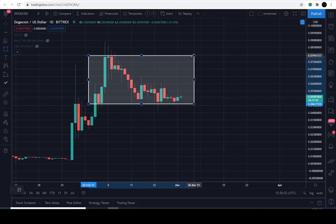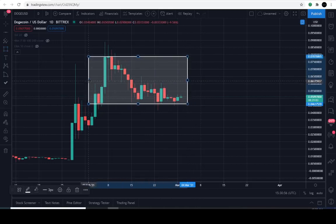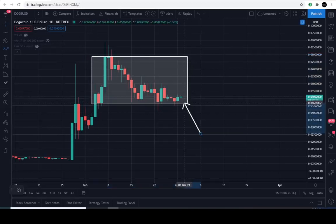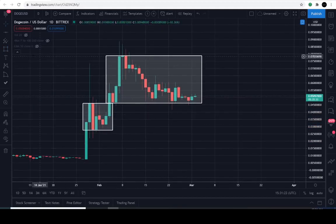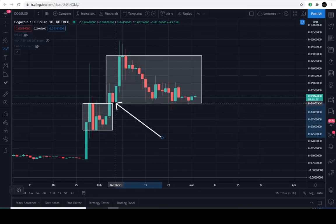I want to outline this range here. So Dogecoin is currently within this range — what I said, 4.6 cents — and all the way up to this level here, 7.8 cents. What we're looking for: as the price consolidates within a consolidated range, remember that buyer's commitment that we went over. The price is in between 2.7 cents and the top of the box area, which is going to be 4.6 cents.